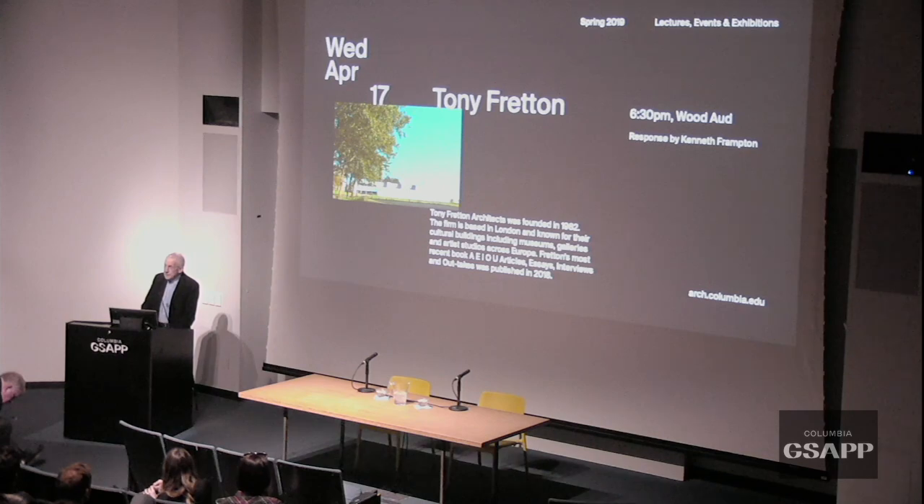It's a big honor for me to introduce Tony Fretton, who opened his office in 1982, and has always worked in a very careful and sensitive way. I first encountered his work in a building in London called the Lisson Gallery, which was perhaps the first important building of his career, finished in 1992 but designed earlier.